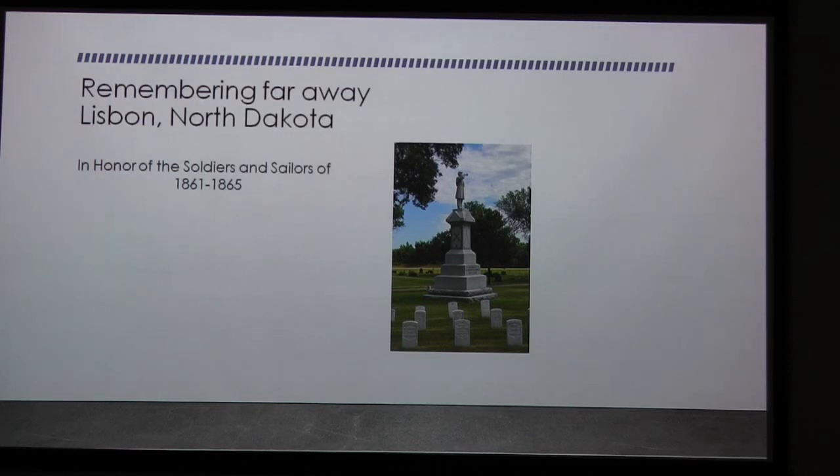Our memorials go as far away as North Dakota — I'm going there in a couple of weeks just to see this statue. North Dakota did not become a state until 1889, that's 24 years after the end of the war, so to have a Civil War monument that far away in North Dakota, I think is pretty special.